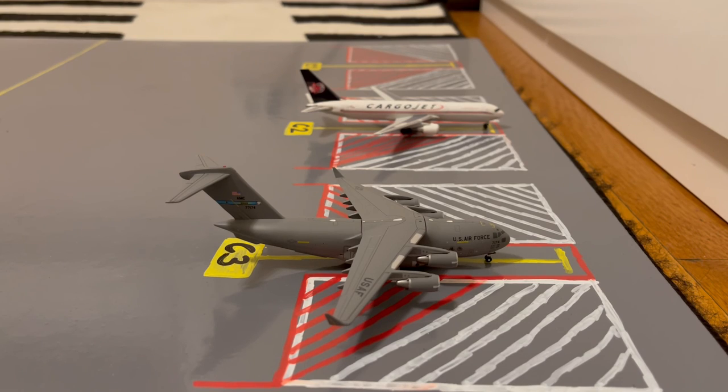Moving on to the cargo stands, starting off we have this USAF C-17 Globemaster III in the Dover tail flash. He's at gate C3, or Charlie 3. He pulled in from a flight from Ramstein Air Base. Right now he's carrying PPE that's being offloaded, and after this he's going to be heading out to his base at Dover.